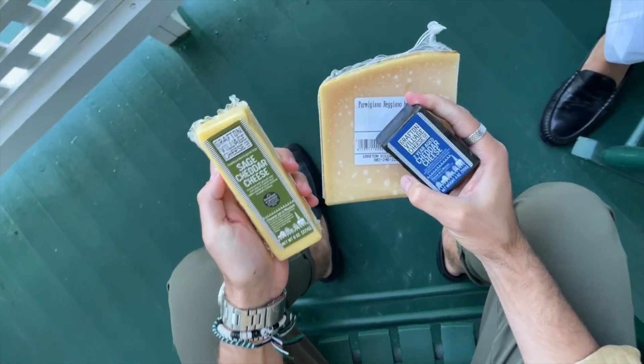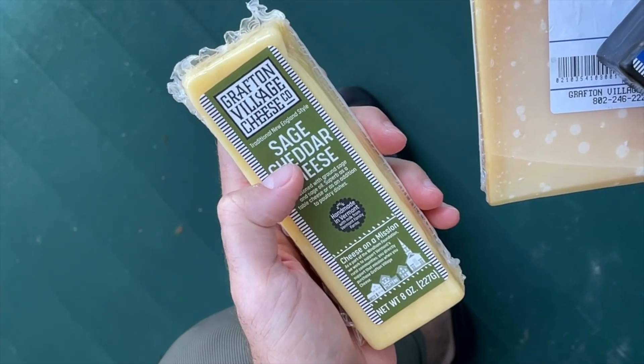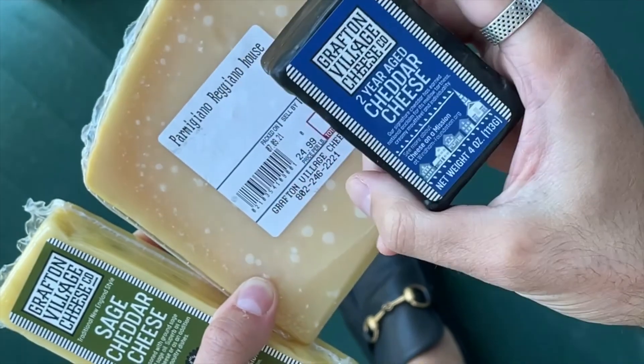Before we go to dinner, we've got to show you some of the cheeses we picked up from the Grafton Village Cheese Company — sage cheddar, some fresh Parmigiano-Reggiano, and then a two-year-aged cheddar. We're so excited to bring these back and have a big cheese night at home.